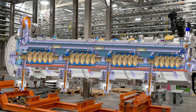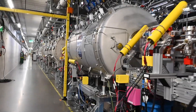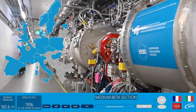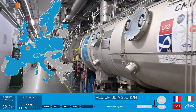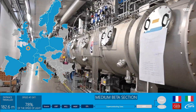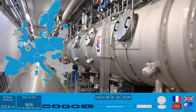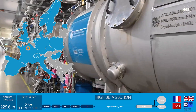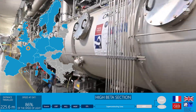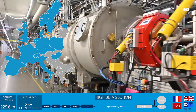Two sections of elliptical cavities — medium beta and high beta — continue the acceleration. Nine medium beta cryo modules were supplied by CEA in France, each housing four superconducting RF cavities supplied by INFN in Italy. Twenty-one high beta cryo modules were also provided by CEA in France with cavities supplied from STFC in the UK, of which five are currently installed in the LINAC.